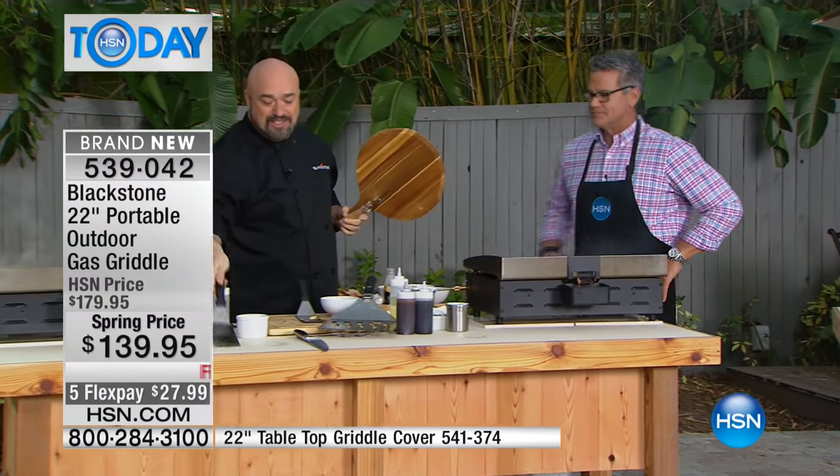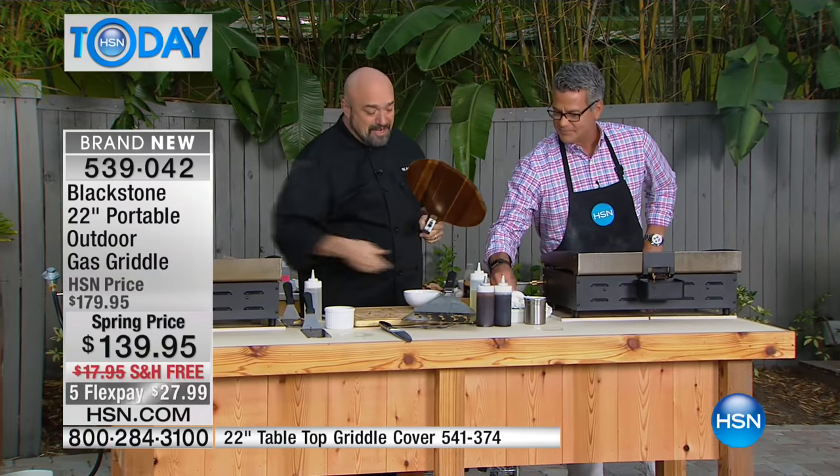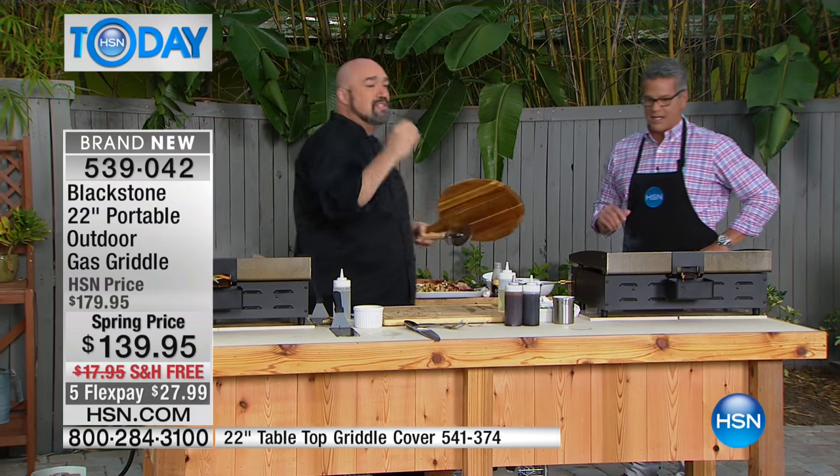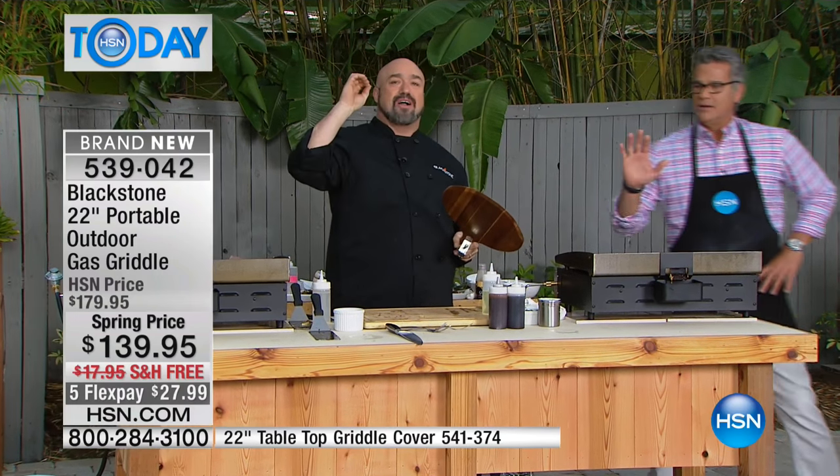We're going to clear off a little bit of space, and then just on the other side in just a minute we're going to start talking cheesesteaks, burgers, dogs, pancakes - all kinds of fun stuff.